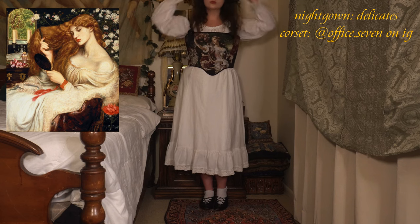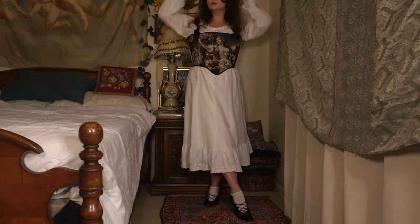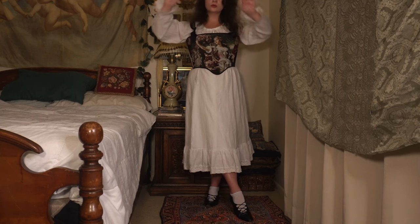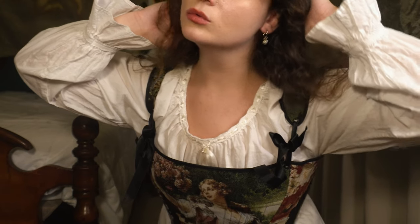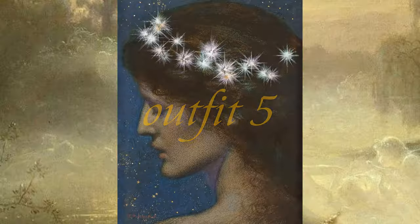Along with the layered skirt, I added this corset from Office 7 on top — it shows the artwork of Lady Shah Zikorski, I believe, but I thought the look as a whole showed off my idea of Rossetti. Lastly I just paired some white socks with my black flats I bought at a thrift store, along with my heart earrings.